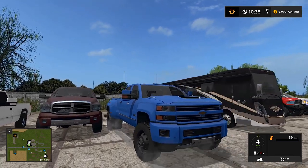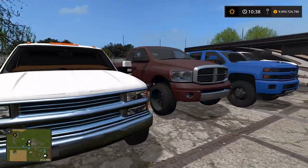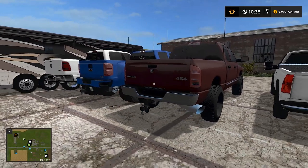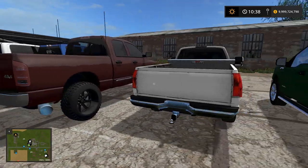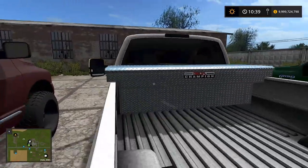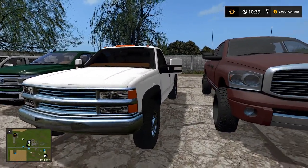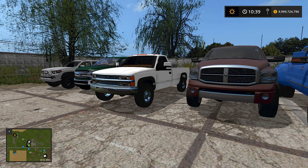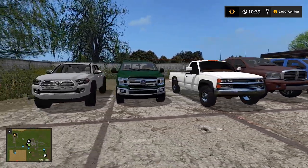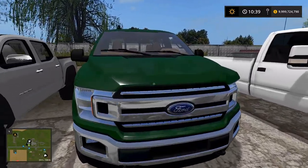It doesn't have any chrome now — I used to always go chrome, but honestly this looks pretty nice. Then we have the Dodge 2500 Cummins, it's an '06 or '07. And then the 1994 Chevy 2500 — we got brand new tow mirrors on her. The one thing I remember about this truck is it's just extremely loud.